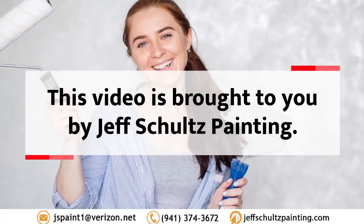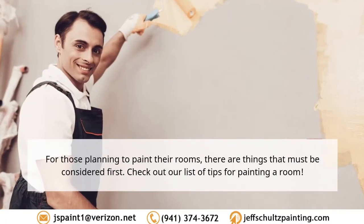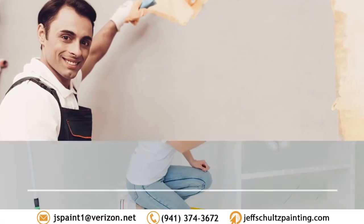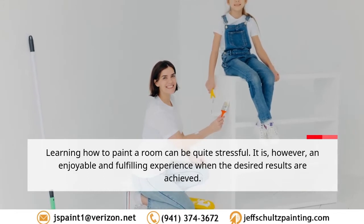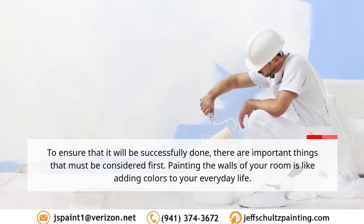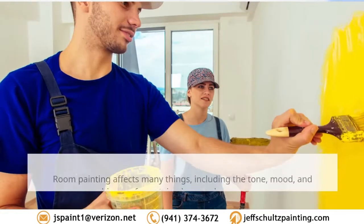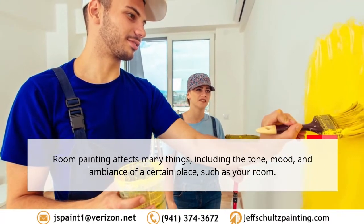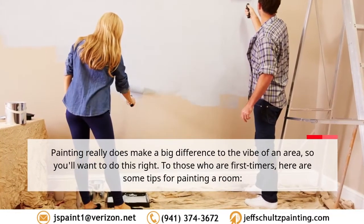This video is brought to you by Jeff Schultz Painting. Six things everyone must do before room painting — for those planning to paint their rooms, there are things that must be considered first. Learning how to paint a room can be quite stressful; it is, however, an enjoyable and fulfilling experience when the desired results are achieved. Painting the walls of your room is like adding colors to your everyday life. Room painting affects the tone, mood, and ambience of a place, and really does make a big difference to the vibe of an area.